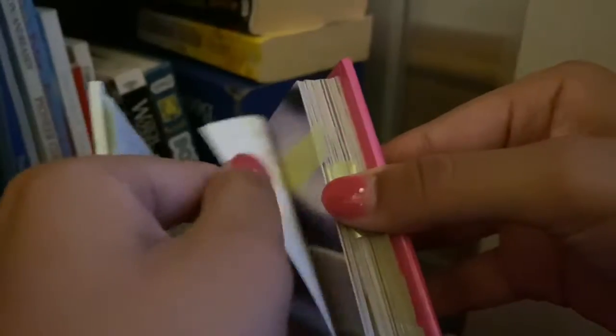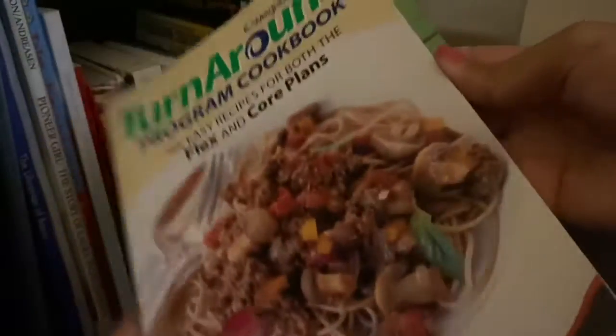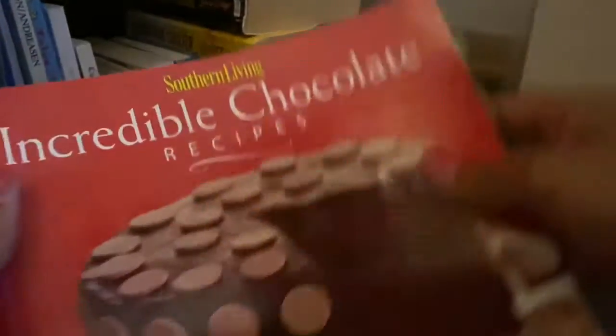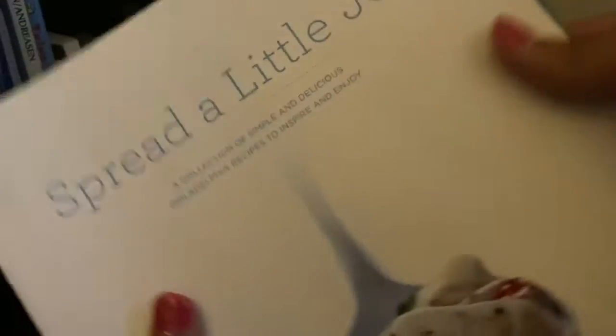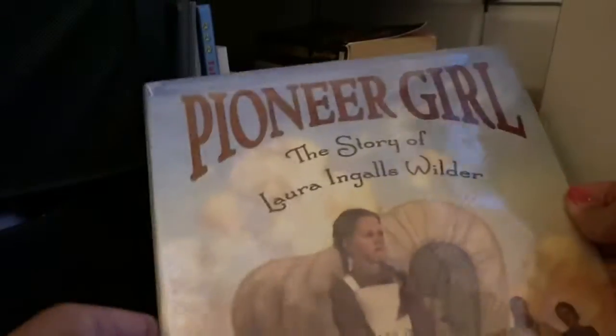Here I have a cookbook — I don't really cook but I tabbed a few recipes I'd love to try. I have a few more cookbooks: a Weight Watchers cookbook, a chocolate cake cookbook, and a cream cheese recipes book. Then I have a few picture books.